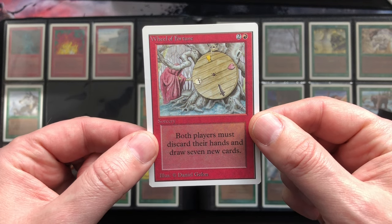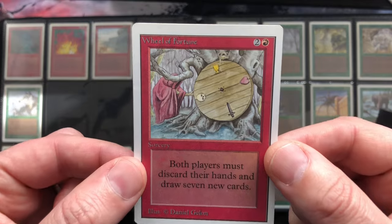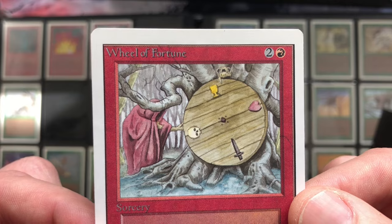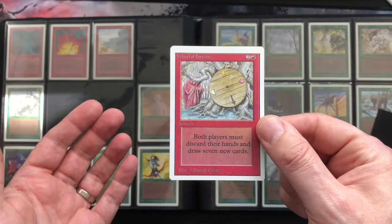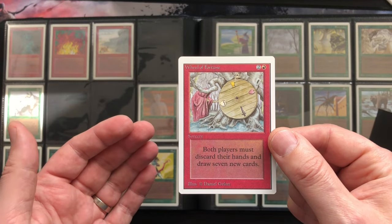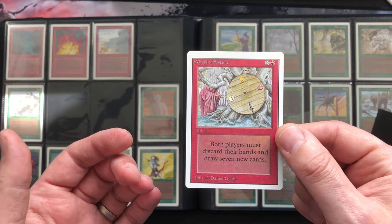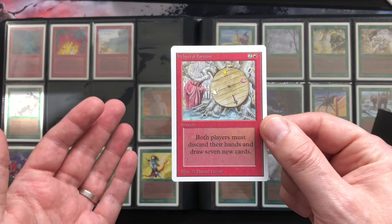I do have a revised one. At a certain point the revised ones already went up to like six, seven, eight hundred bucks, and the unlimited ones went for around a thousand — even more in a condition like this. The artwork is very old school and fantastic, and the prices have unfortunately dropped a bit, but not unfortunately for those who want to get the card.